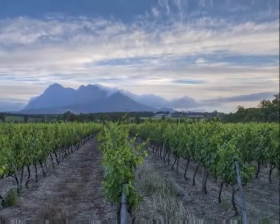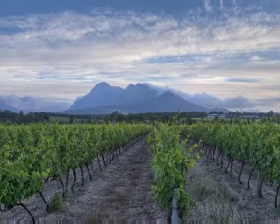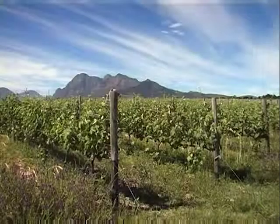Our location here is quite unique. We have the Simonsberg right behind us, and this plays a very important part in the terroir here at Glencarlo. We have these beautiful cool breezes at night that cool down the vineyards significantly, which drives our fruit acid.